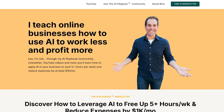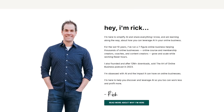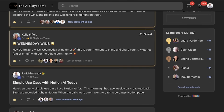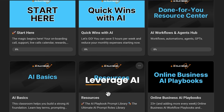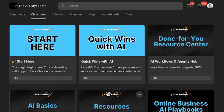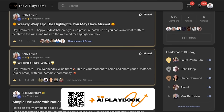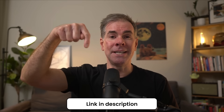If you're new here, my name is Rick Mulready, and for almost 12 years now I've run successful online businesses. Today I run an AI community specifically for online businesses called the AI Playbook, where I help online businesses learn how to leverage AI so you can streamline your business, make it way more efficient, increase profitability, and add additional revenue streams. If you'd like to join us, we have over 600 online businesses in there currently — I'll leave a link in the description below.